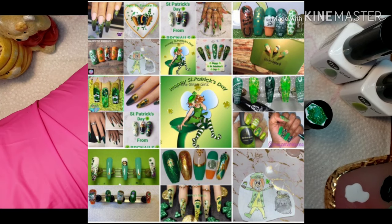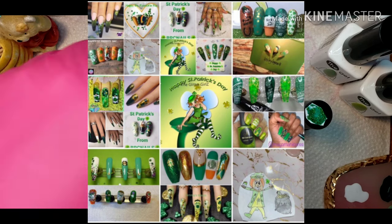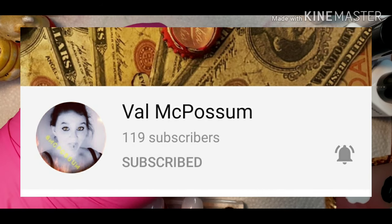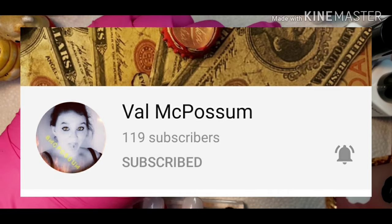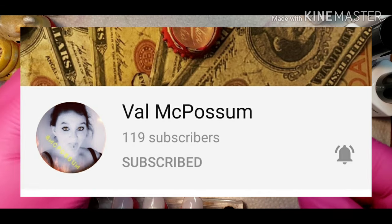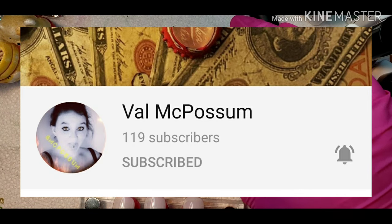I first want to get into my little shout-outs real quick. I'd like to give a shout-out to Miss Val McPossum — I guess she likes to be called McPossum. Her channel is very interesting: she has a little bit of gameplay, a little bit of nails, just an all-around type of gal. Today is actually her birthday — I'm doing this the 16th — so happy birthday, or belated birthday by the time you watch this. I hope your day was magical.